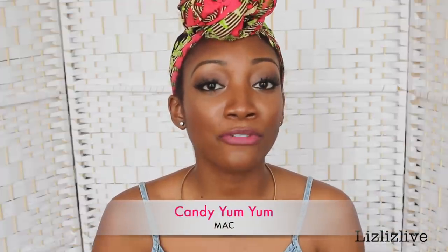This next lipstick is also by MAC and this is the last MAC pink lipstick I'm showing you guys. This one's called Candy Yum Yum — it's a very bright pink. I personally prefer using this pink with a lip liner, like a purple lip liner. I feel like it complements it more. This is Candy Yum Yum, a very bright pink.